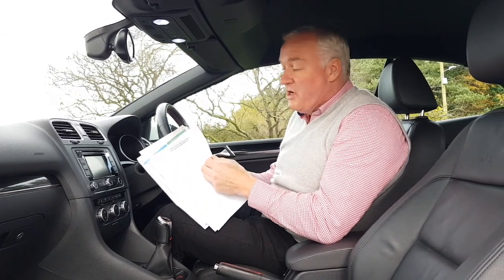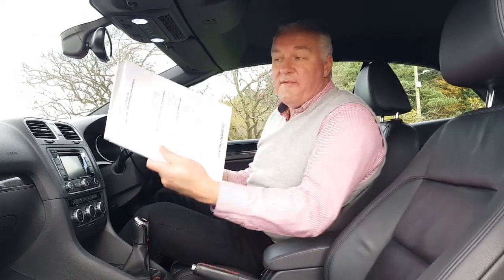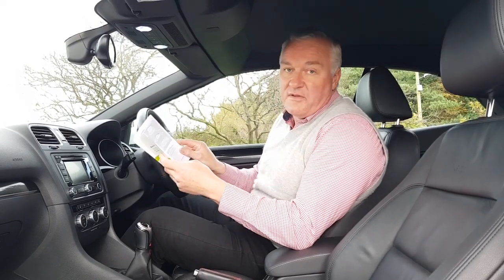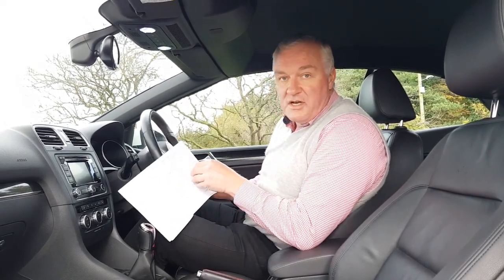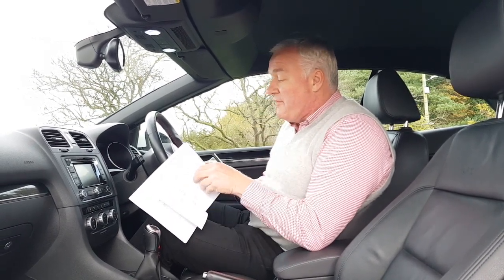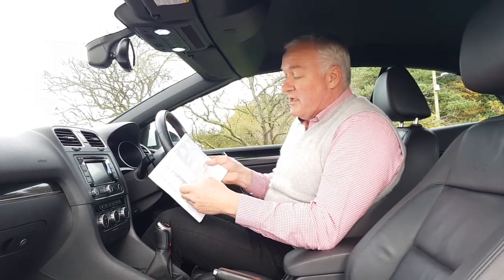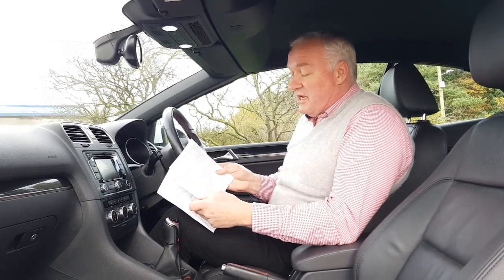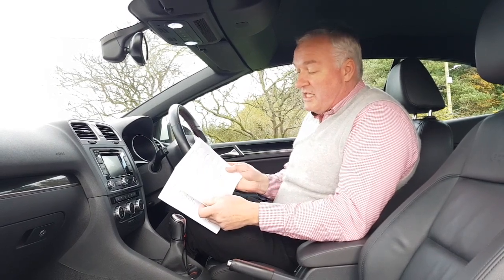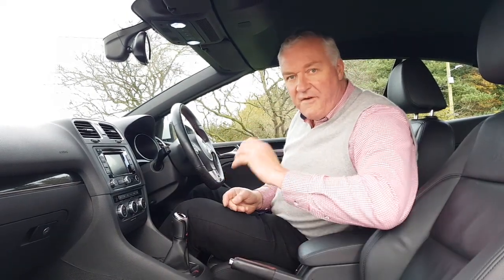We also have an HPI report showing the car to be HPI checked and clear. Beyond that we have a load of invoices for servicing, and no less than seven stamps from Volkswagen main dealers — all Volkswagen all the way through. First done at 9,000, then at 18,000, then at 27,000, then in 2015 at 37,000, in 2016 at 46,000, then at 56,000 at the end of 2016, and the last service was done at 60,000 miles. The car has now done 66,000, so it's only done 6,000 miles since its last service.